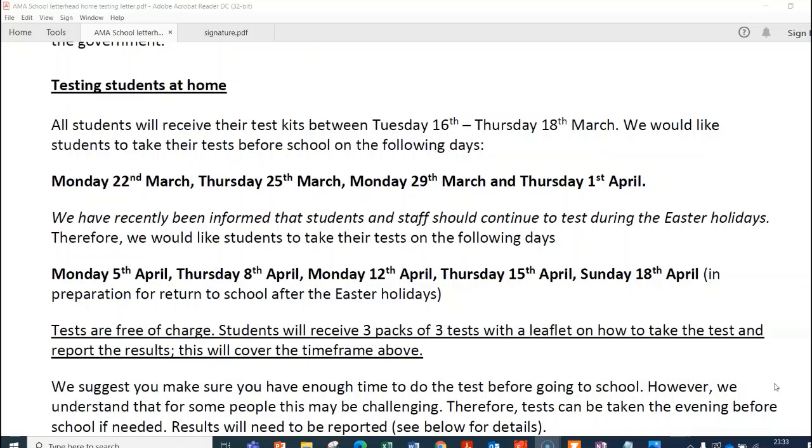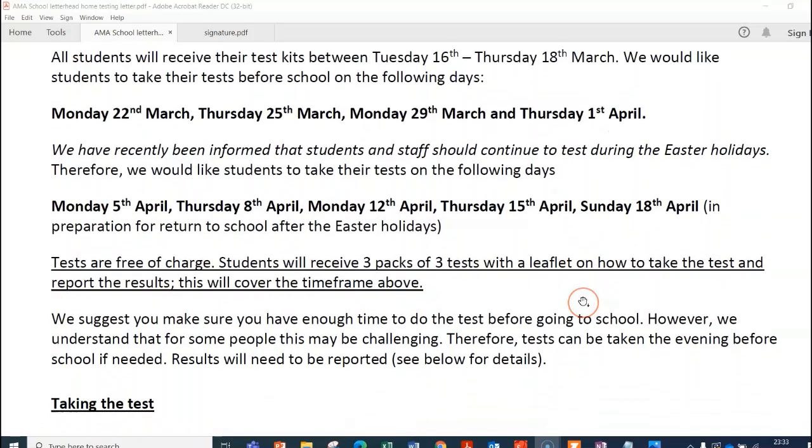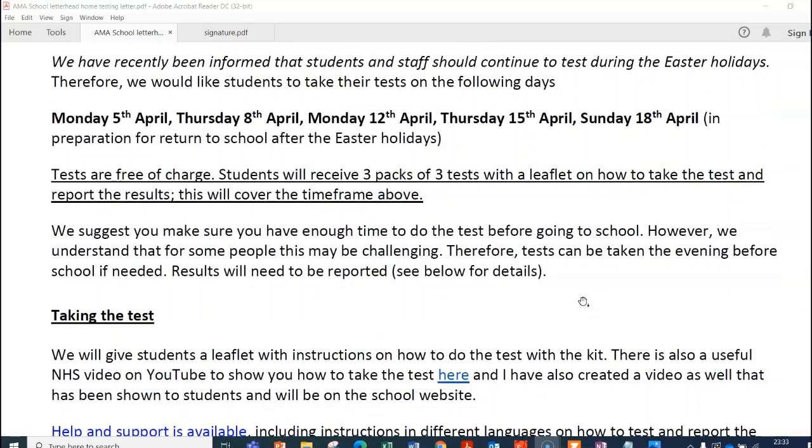The tests are free and students are going to receive three packs of three tests, with a leaflet on how to take the test and how to report the results. We do suggest that there is enough time to complete the test, so if it's a bit of a rush in the morning, we don't mind if you do the test the night before — on the Sunday night or on the Wednesday night.